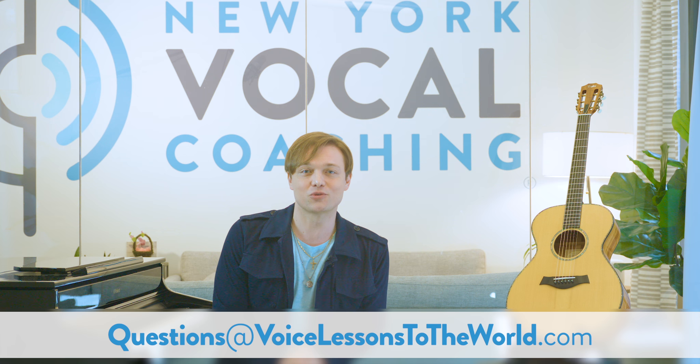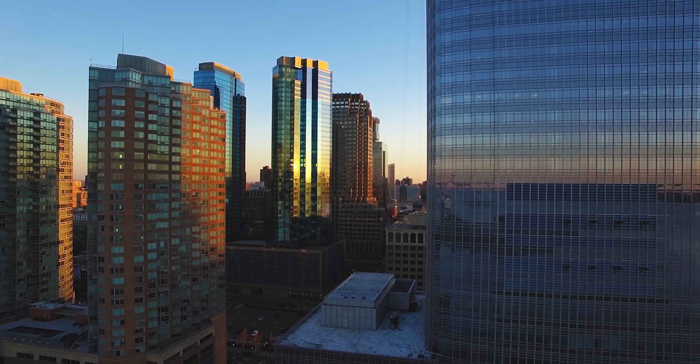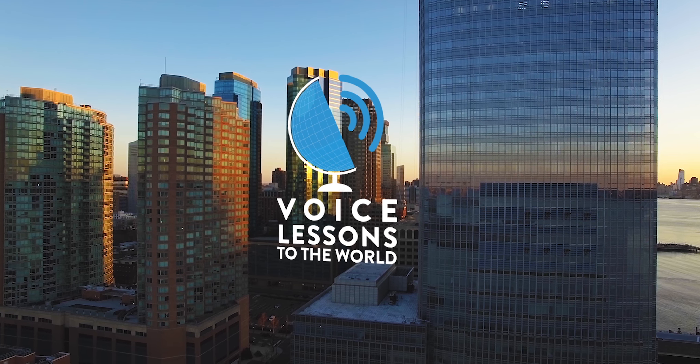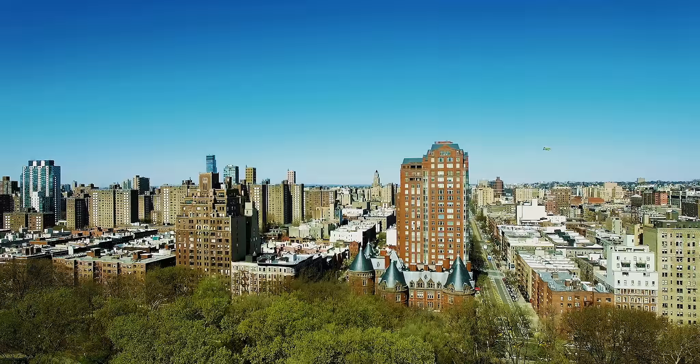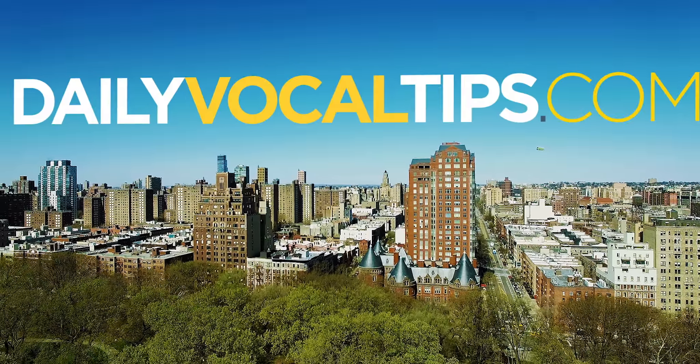Galinda and all, please keep us posted on how you're doing on Facebook, Instagram, Twitter — all the usual suspects. And if you have questions for future episodes, write to us at questions@voicelessonstoworld.com. For voice lessons or Skype lessons with the NYVC staff, visit newyorkvocalcoaching.com. If you'd like a vocal course you can do at home, check out the Voice Lessons to the World Vocal Course — a 12-part program at voicelessonstoworld.com. Or sign up for free vocal tips each day at dailyvocaltips.com.